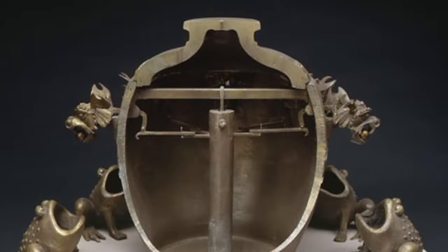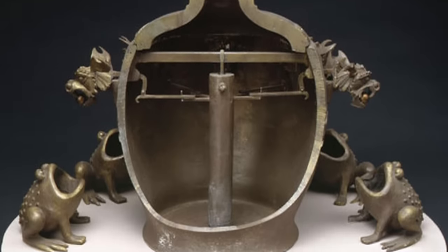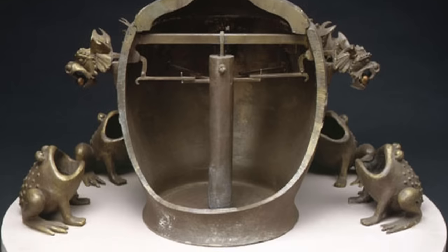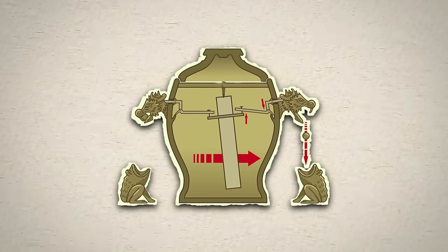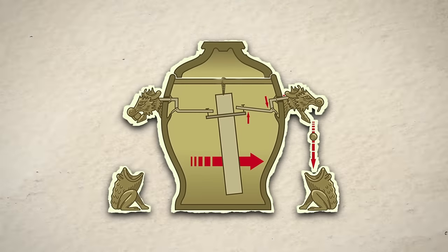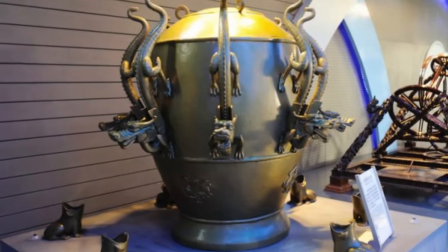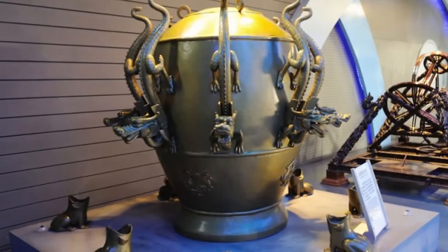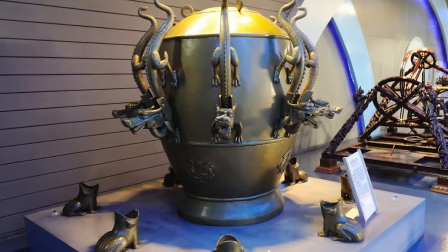This early warning system not only provided valuable information about the direction of a quake, but also allowed for assistance to be sent if it was thought that an important place had been affected. Despite the loss of the original invention and the complete records about its design, the Hufeng Didongyi continues to be a celebrated symbol of ancient China's contributions to the scientific world. Modern reconstructions and studies attempt to understand and replicate it, but by using materials and processes available at the time, it's so far been impossible to recreate.